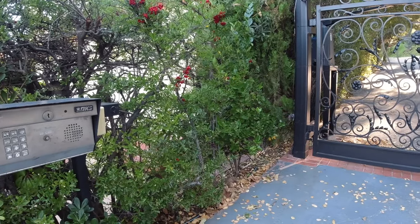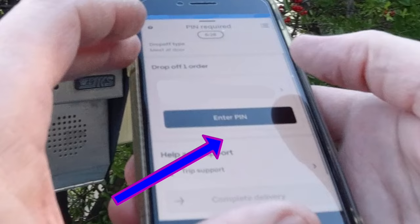So as a driver, don't despair. I did an order recently where it said meet in person, and when I got there the gate was locked and they weren't going to let me in. They said just leave it there, and I let them know there's a PIN number, so unfortunately I can't do that.